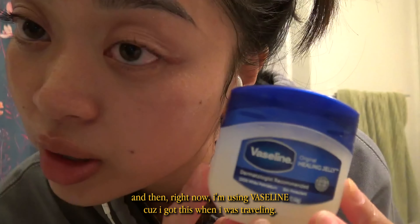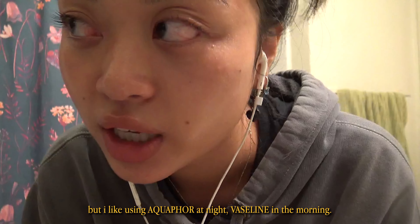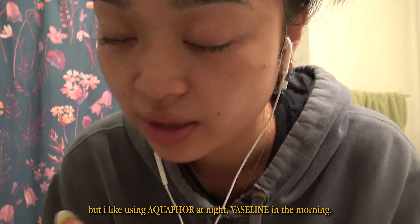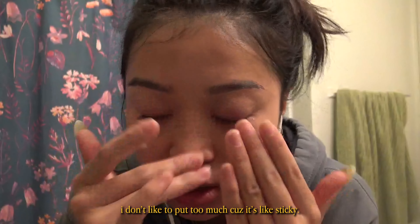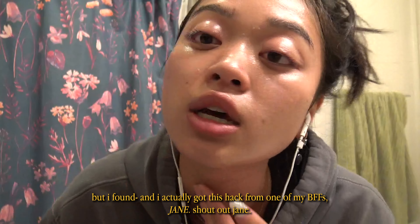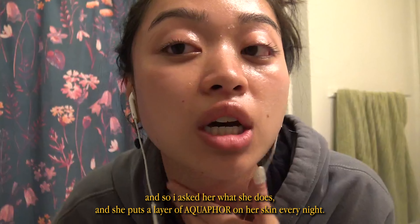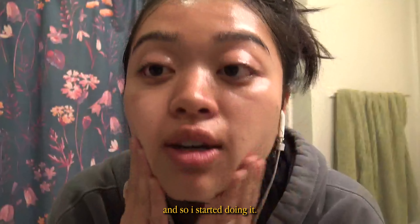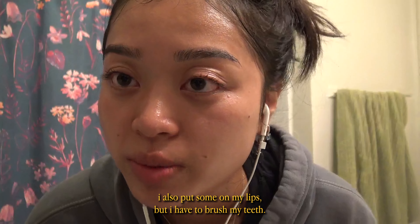Right now I'm using Vaseline because I got this when I was traveling, but I like using Aquaphor at night and Vaseline in the morning. I got this hack from my friend Jane — shout out Jane, she has really nice skin. She puts a layer of Aquaphor on her skin every night, so I started doing it. When I wake up my skin is so nourished, moisturized, and glowy. So I do it every night and I also put some on my lips.